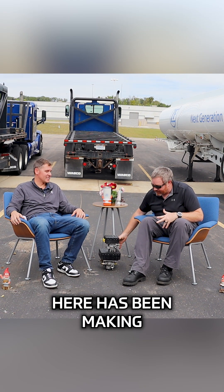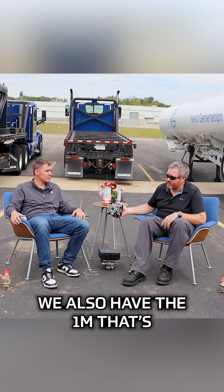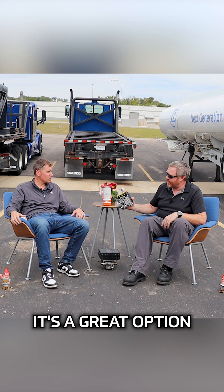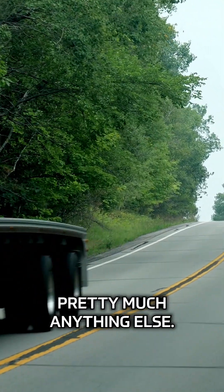RSS 2M has been making a big difference on tankers for years. We also have the 1M — smaller, tank mountable. It's a great option for vans, reefers, flatbeds, pretty much anything else.